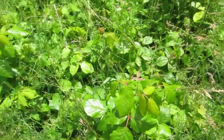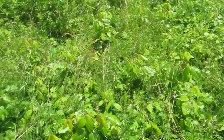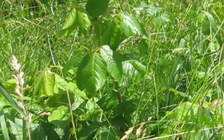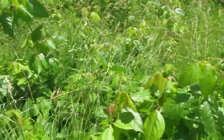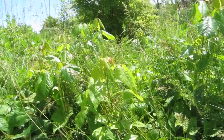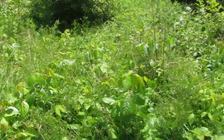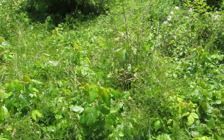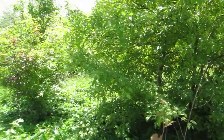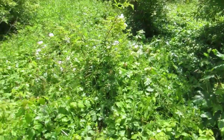It always bears the testament of three leaves. It grows short. It grows tall. It grows in the grass, in the brush, in bushes, and in English ivy.